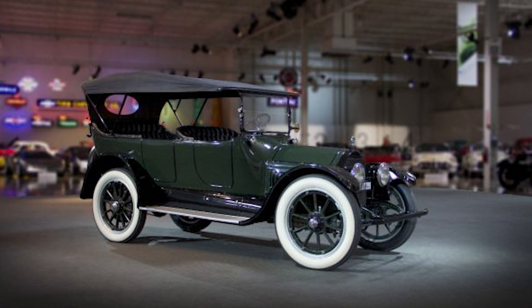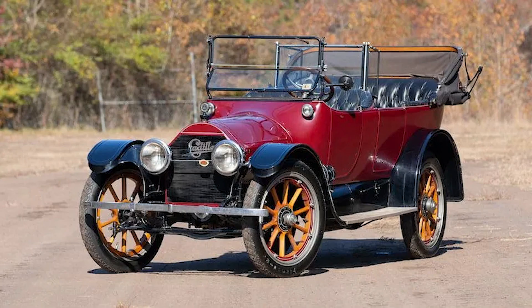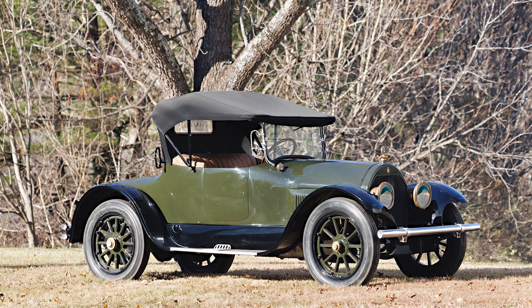The V8 engine marked a turning point in automotive history. It redefined what a car could be, transforming it from a simple mode of transportation to a symbol of power, performance, and prestige. It reshaped our expectations, our perceptions, and indeed our very relationship with the automobile. The V8 engine was truly a breakthrough, and it all started with the Cadillac Type 51.